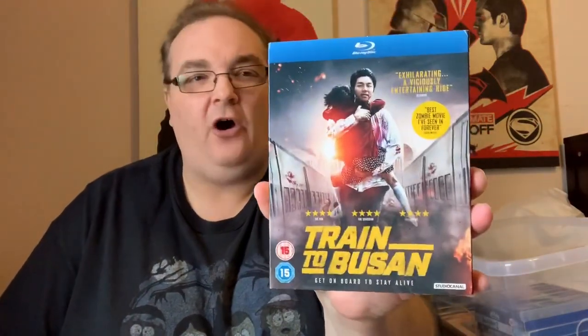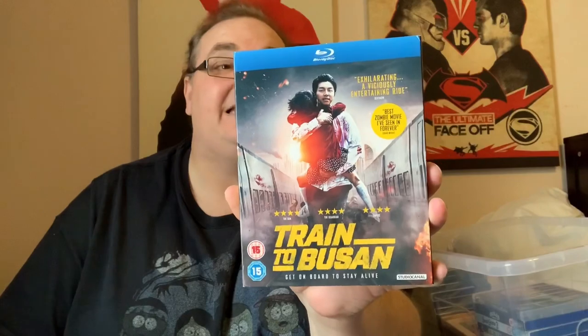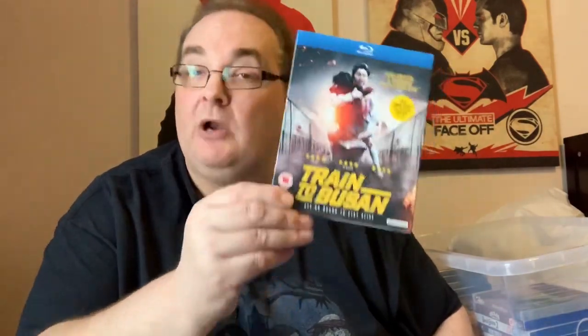Train to Busan with a nice slip — a heart-pumping action throughout. 'The best zombie film since 28 Days Later,' according to the back. It does look good. I might actually leave this one out because I want to watch it — it's kind of appropriate now with the end of the world. Train to Busan, I've never seen it, and apparently there is a sequel coming.